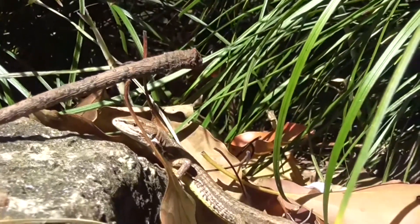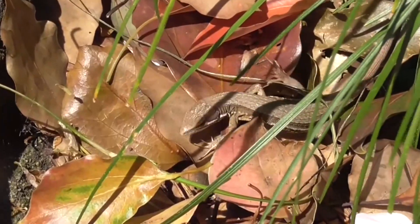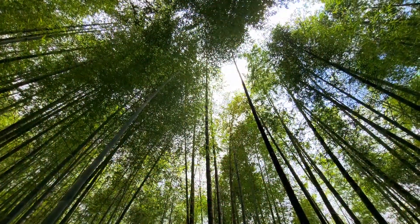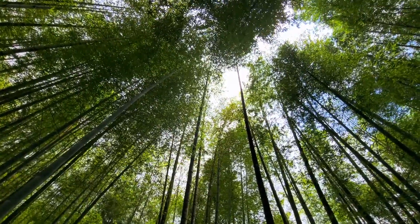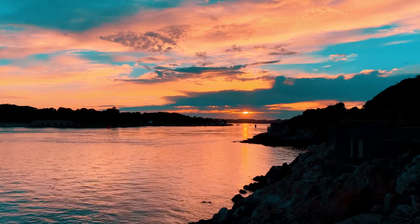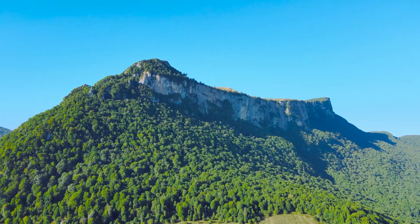They're scansorial, meaning they have the ability to climb. Although grass lizards are primarily terrestrial, spending their time on the ground, some of them are arboreal and climb into trees. These lizards live from sea level to high mountain altitudes more than a mile above sea level, depending on the species.